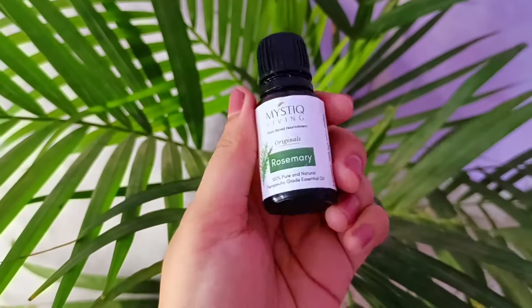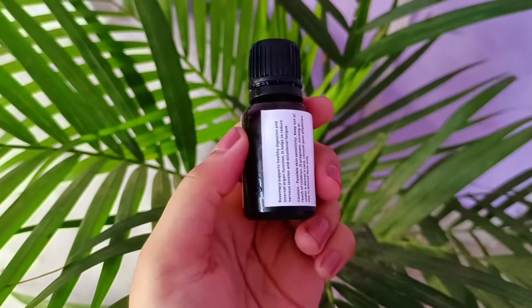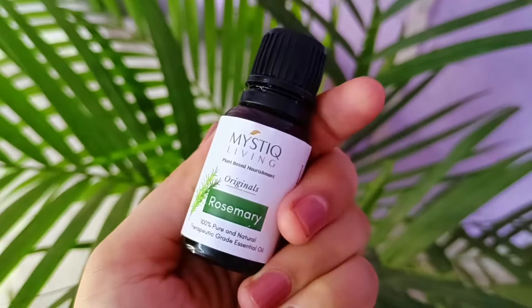Hi guys, welcome back to our channel. In today's video, I am going to tell you how to use rosemary oil in your hair and nails. Last time I made a useful video for you. I thought let's cover some more remedies with rosemary oil which will be more helpful for you.